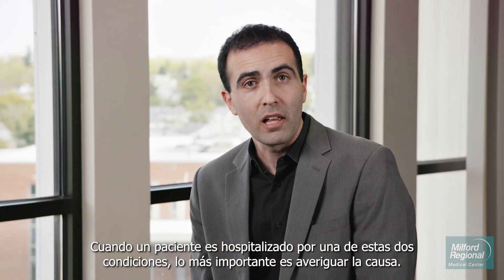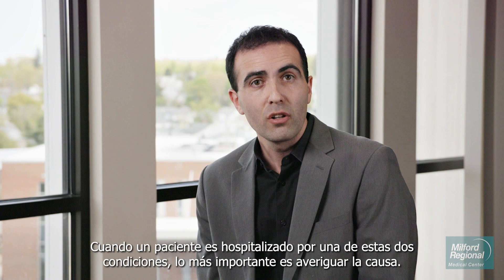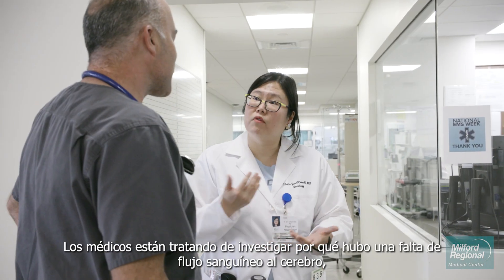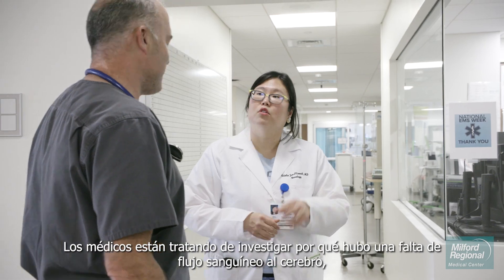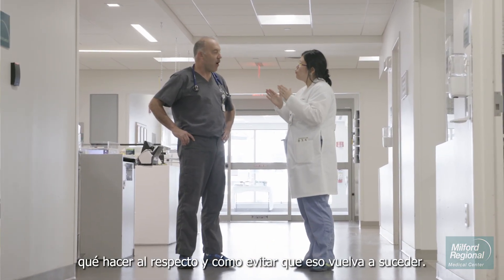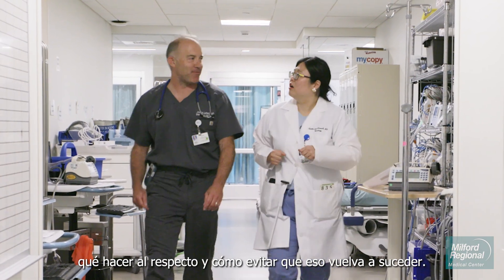When a patient is hospitalized for one of these two conditions, the most important thing is to figure out the cause. The doctors are trying to investigate why there was a lack of blood flow to the brain, what to do about it, and how to prevent that from ever happening again.